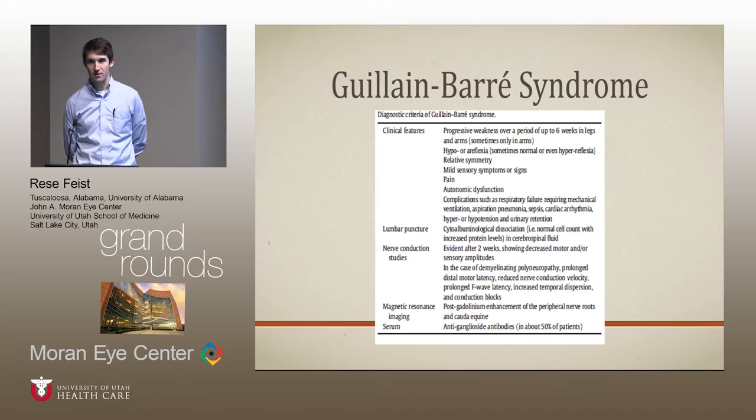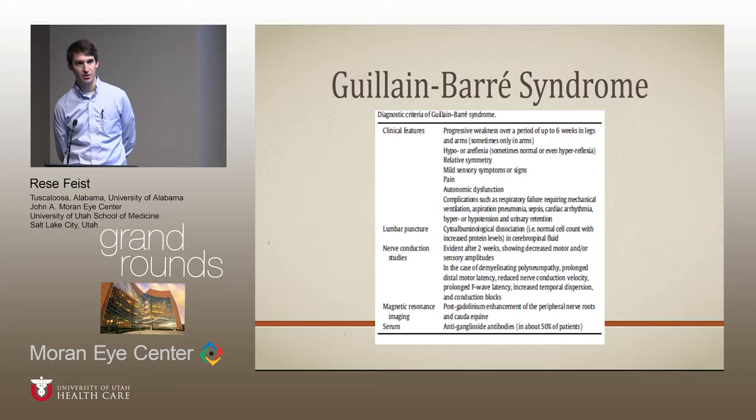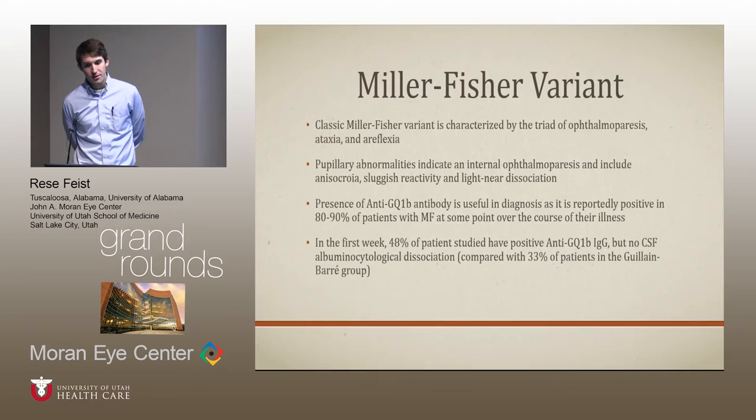The clinical features — we're all familiar with it. It's typically thought of as ascending paralysis. The characteristic finding on lumbar puncture is cytoalbuminological dissociation: a normal cell count but high protein in the CSF. Nerve conduction studies typically become abnormal after two weeks. MRI can show enhancement of the nerve roots. About 50% of patients with classic Guillain-Barré can have positive anti-ganglioside antibodies.